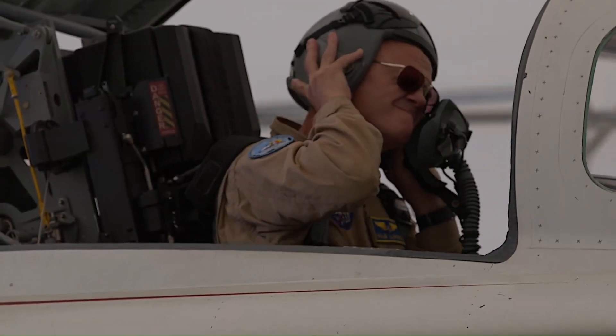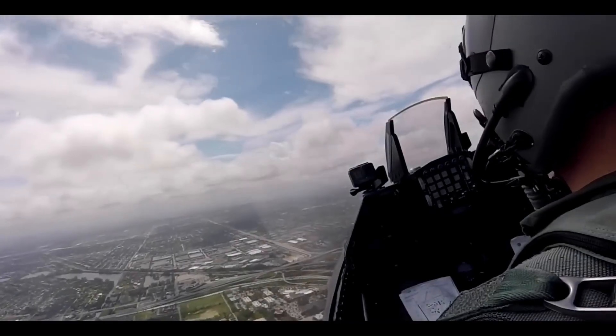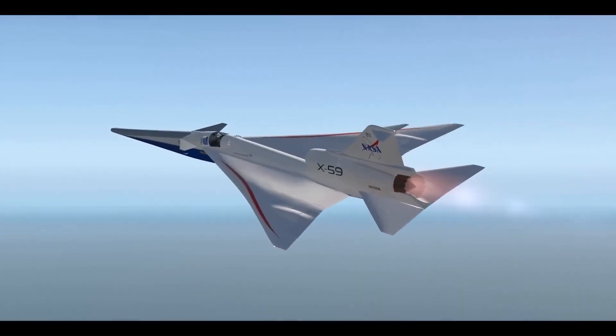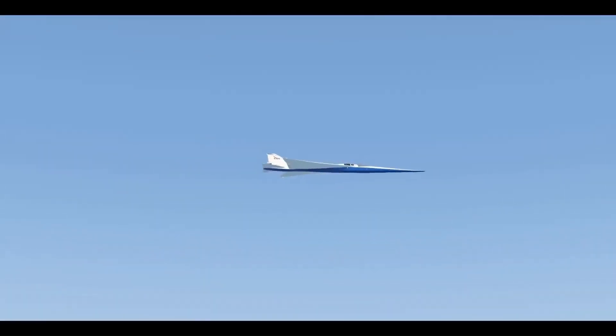Instead of a traditional cockpit window, it uses an advanced external vision system with high-resolution cameras feeding real-time imagery to cockpit displays. Expected to begin flight tests in 2025, the X-59 will conduct community overflights to gather data for updating global regulations on supersonic travel.